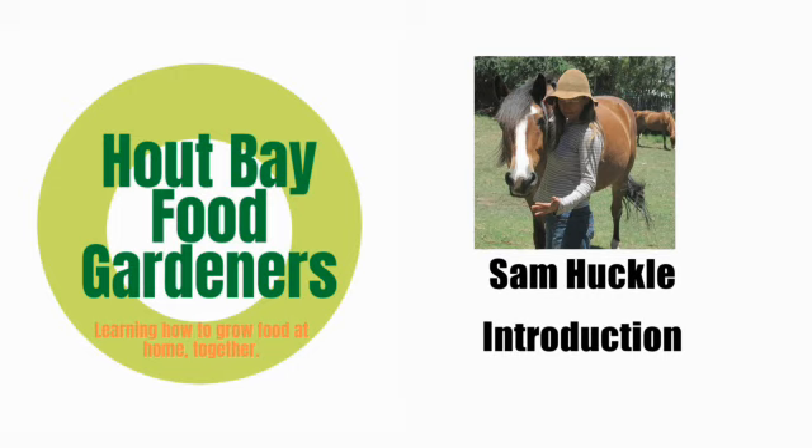I'll take a moment to introduce myself. I am a long-term permaculturist. I did my first PDC permaculture design course in 2001. I have biodynamic gardening knowledge and I've had a landscaping business that's been going since 2002, landscaping organically, focusing on indigenous plants, edibles, herbs, and medicinals.